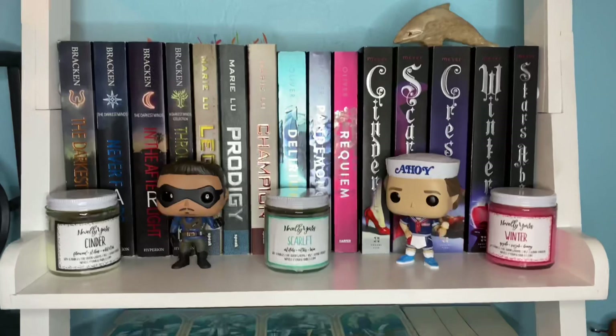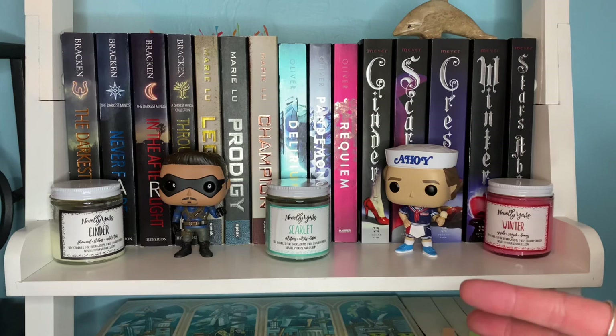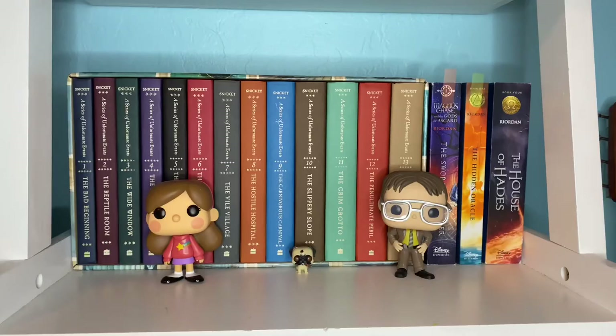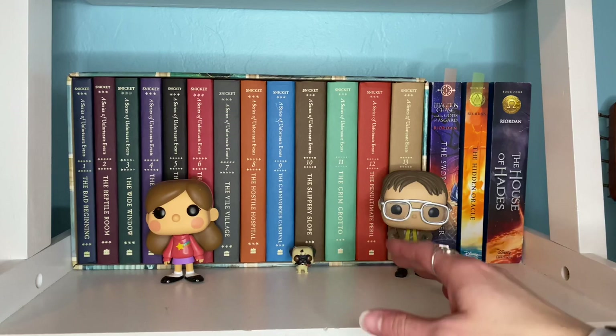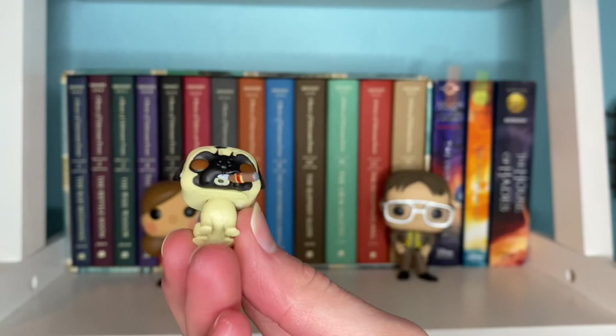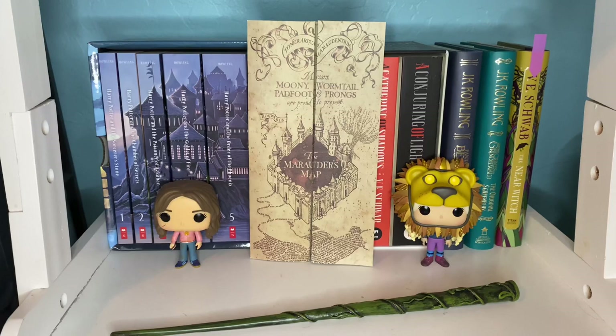The next shelf down is mostly young adult series I own, such as The Darkest Minds, the Legend series, Delirium, and Cinder. We also have my cute little Cinder candles, Diego from Umbrella Academy, and Steve Harrington from Stranger Things — my two TV show boyfriends. Down here is my cute unfortunate shelf, which mostly consists of my boxed set of A Series of Unfortunate Events, plus some random Rick Riordan books. We have my Dwight Pop doll, my Mabel from Gravity Falls Pop doll, and then my dad's pug from Men in Black — he's a sophisticated dude. My dad doesn't know I have him, so sorry Dad.